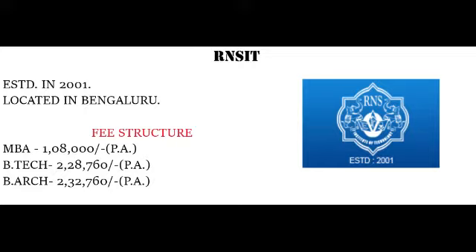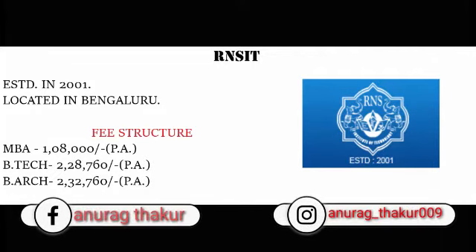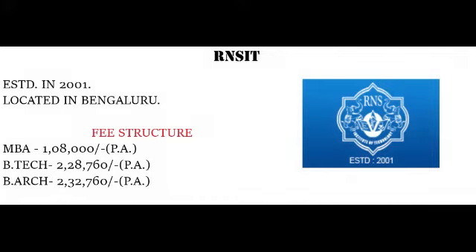Now coming to the fee structure. MBA per year fees is Rs. 1,08,000. B.Tech per year fees is Rs. 2,08,760. B.Arch per year fees is Rs. 2,32,760.